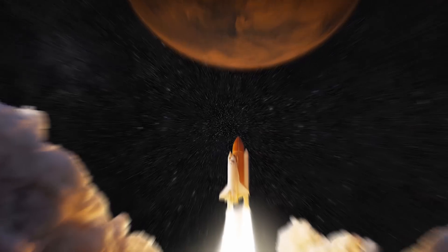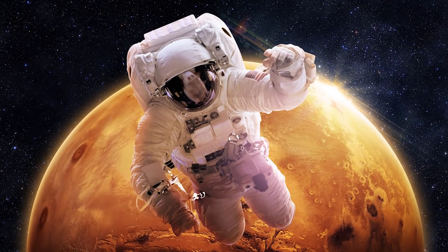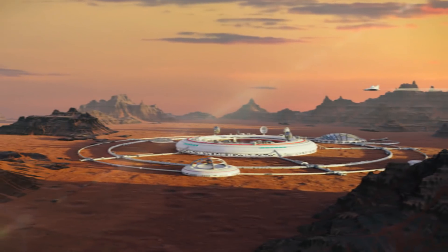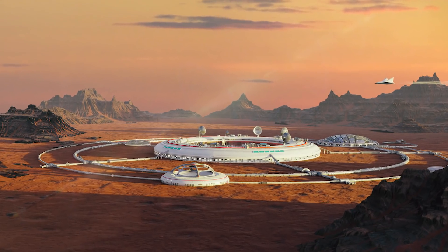Mars is more than just a planet — it's a marvel for us to look at and observe, and there have been plenty of great pics and videos for us to look at. Join us as we show you some amazing looks at Mars!